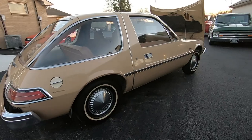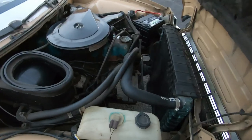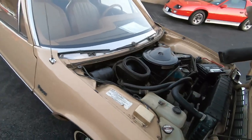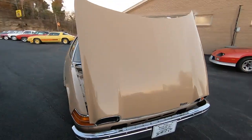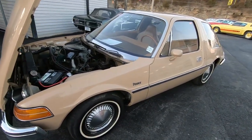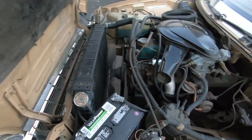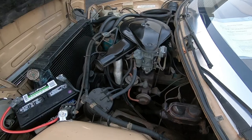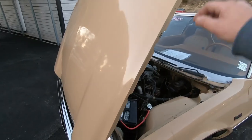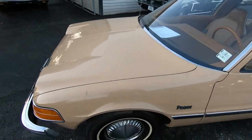This car looks like it should be on the Jetsons. Motor's pretty quiet, running smooth. Let's go ahead and shut the hood down — shuts pretty nice.